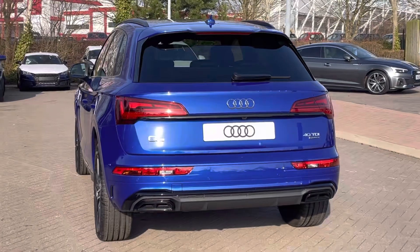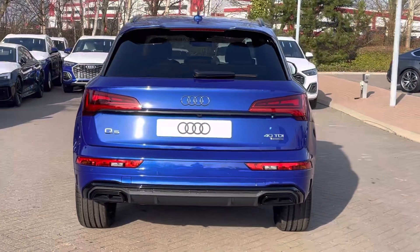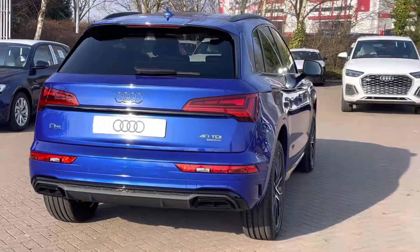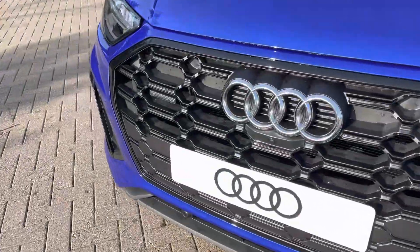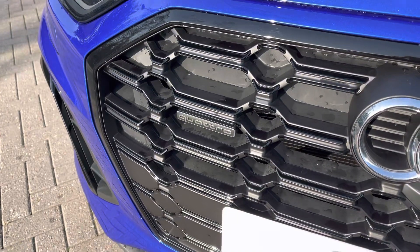This vehicle has been finished in the ultra blue metallic paint which is exclusive to the Audi Q5 range. Taking a look at some of the incredible standard features and upgraded extras, we have the matte black honeycomb grille which features the Audi ring and Quattro badging.